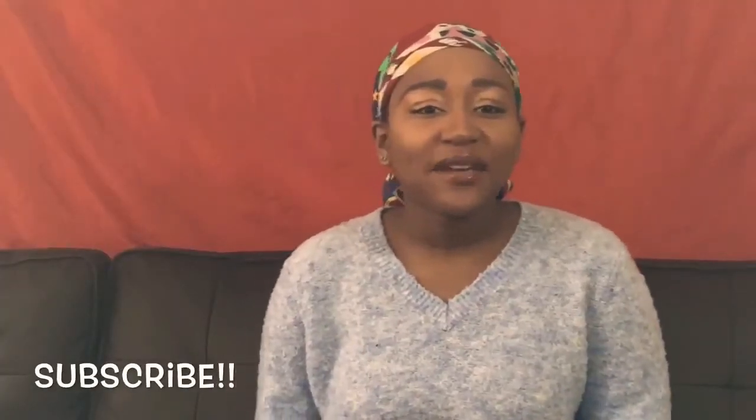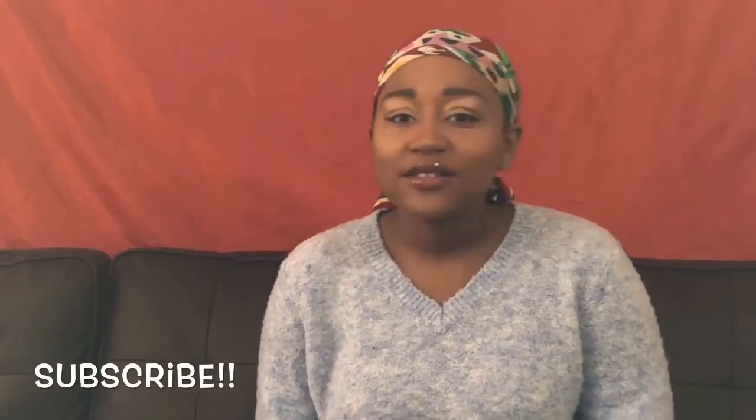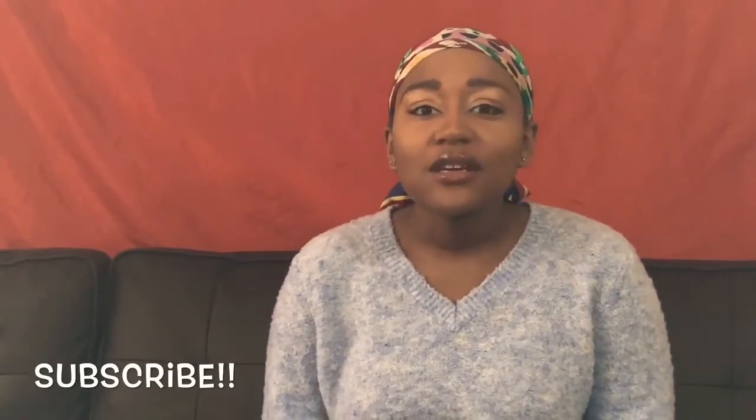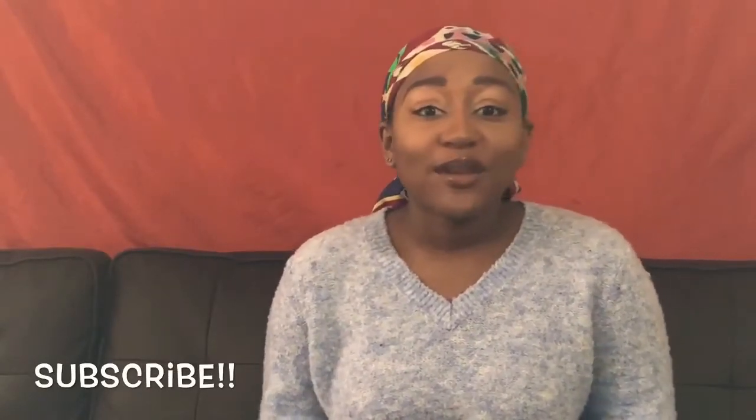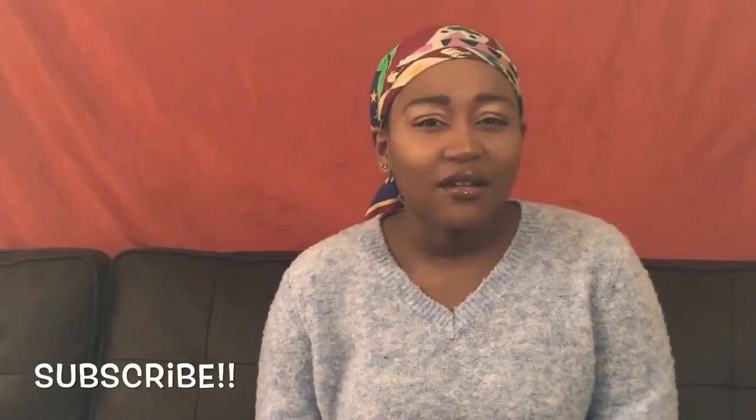Hey guys, welcome to my channel. My name is Jasmine. Please like, follow, and subscribe if you like what you see. If you want to see something else, please comment and let me know.